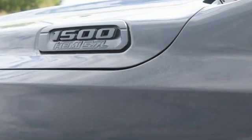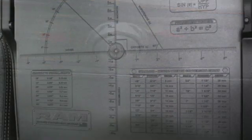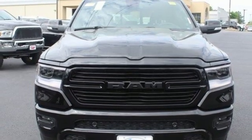V8 engine. Electronic shift on the fly. Automatic transmission. Active grille shutters. Streaming audio. Auto-dimming mirrors. Dual-zone climate control. Aluminum wheels. Heavy-duty shocks. Auto-dimming rearview mirror. And power heated mirrors.